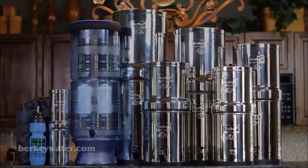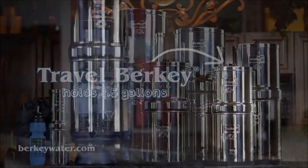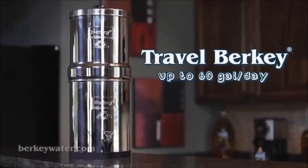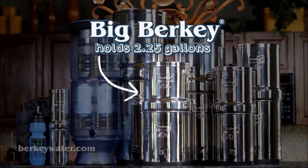The compact Travel Berkey system holds about one and a half gallons, fits easily into a suitcase, and provides up to 60 gallons per day.